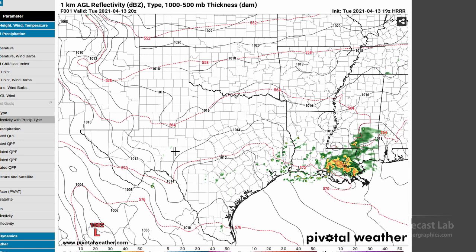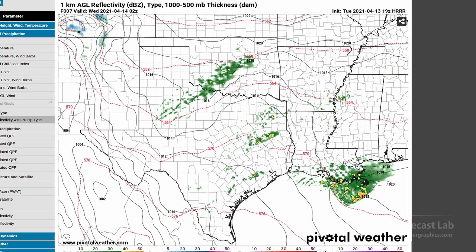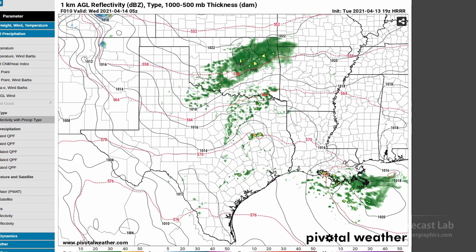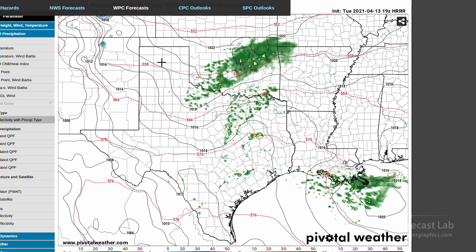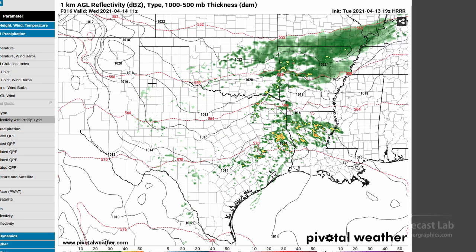Cross-checking with the high-resolution rapid refresh model, we were seeing convection going up right in that spot — the models are pretty much in the ballpark. There's some developing stuff around Palestine, Jacksonville, down towards Crockett. You can see a very slight northward advection, and then it finally starts interacting with that boundary closer to Dallas. It organizes a little bit, with some upscale growth just after dark, then moves off towards the east, with some warm advection helping to feed those storms.